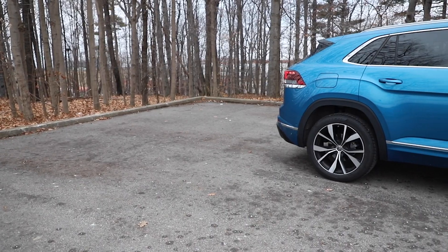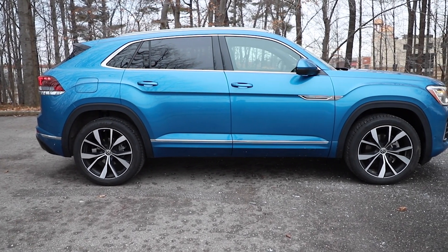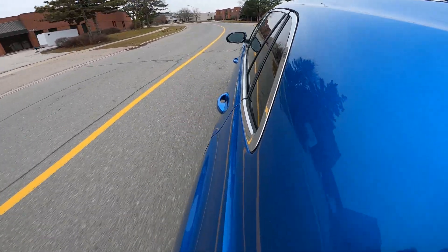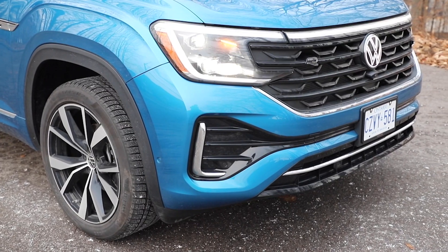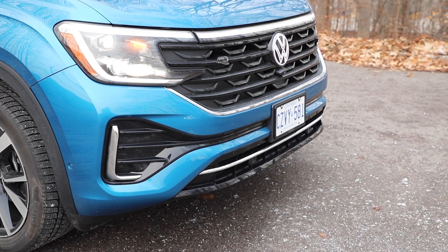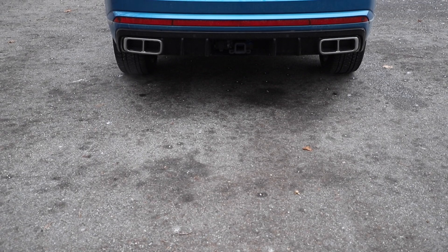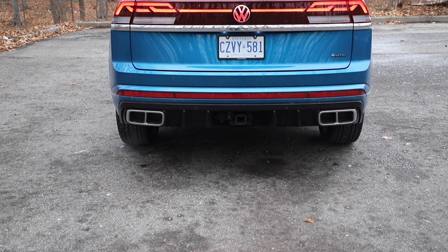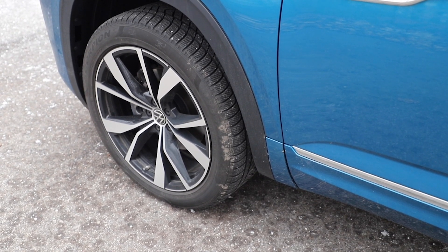We can summarize that quickly by saying we looked at the Passport, the Blazer, and the Grand Cherokee, and this is longer than all of those. It's only 13 centimeters shorter than the three-row Atlas. The front looks fine — very angular. You get the nice Z-shaped daytime running lights and the nice pattern for the rear lights. Not that it's bland around the sides, but it doesn't stand out. I've always liked the look of the Atlas — it's very upright and very boxy.